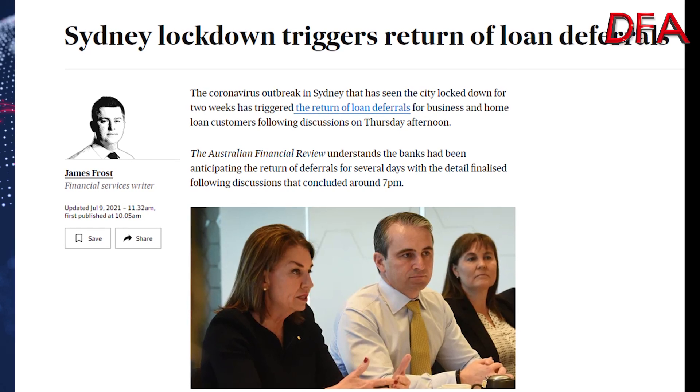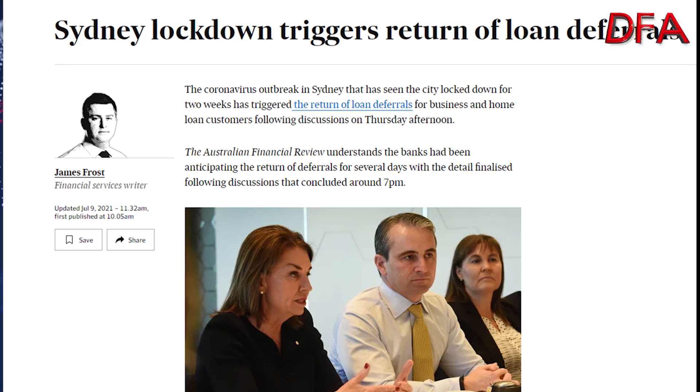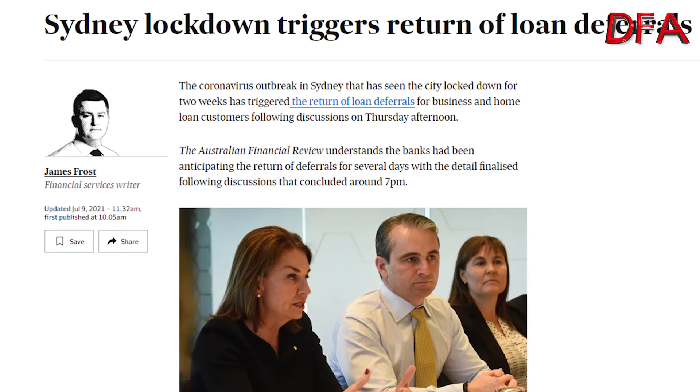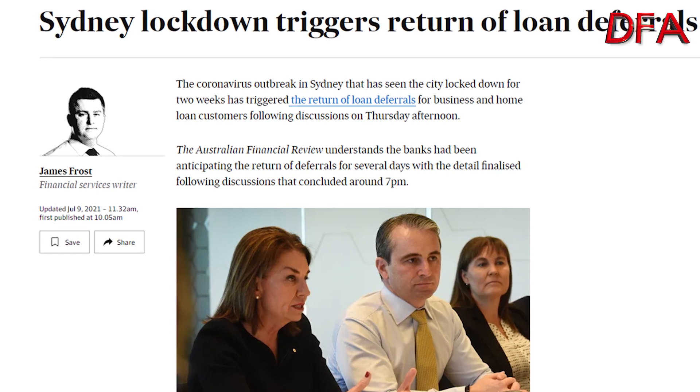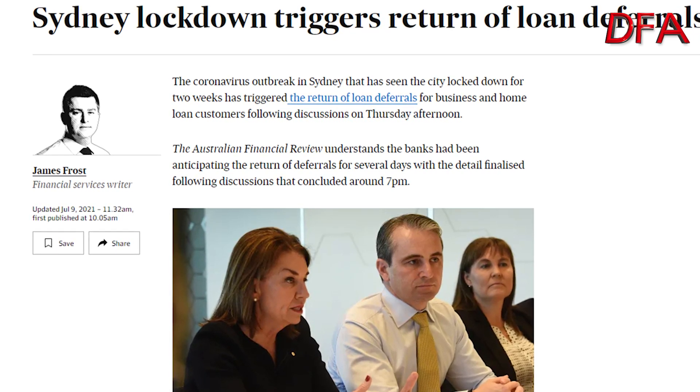The banks have extended further deferral support. Of course, it's in their own vested interest, because the last thing they want to do is have rising loan arrears. So by effectively pushing it down the track, they can say their portfolios are fine. It will help some people in the short term, although in some cases it's deferral rather than anything else — it just pushes those loan repayments further away, and you have to end up paying back more in terms of interest.